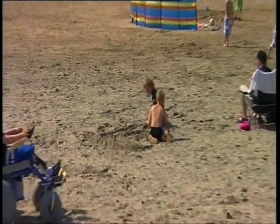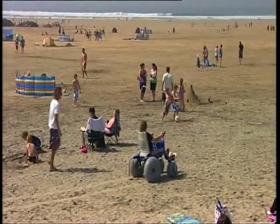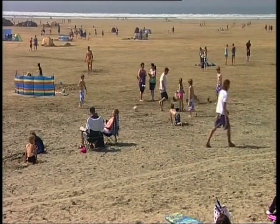This electric wheelchair is specially designed to cope with the sand, and it doesn't take Matt long to work out just what it can do. It's a lot of fun because you can go a lot faster. Would you like one of these at home? Yeah.